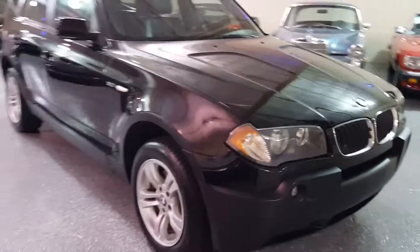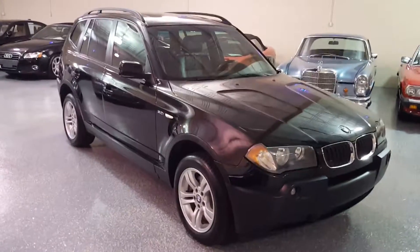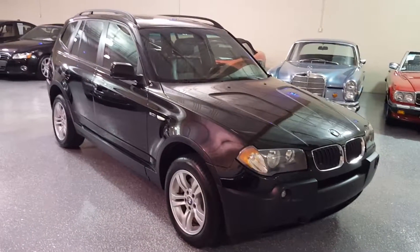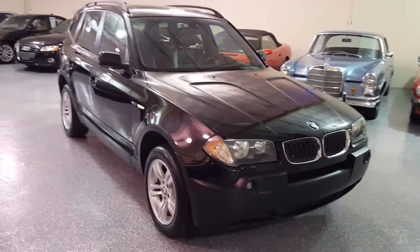Nice X3. Very good mechanical condition. Check out the Carfax — a lot of recent service. Fully detailed and ready to go.